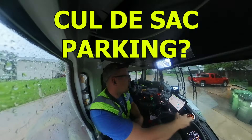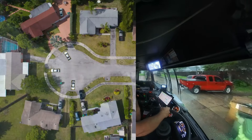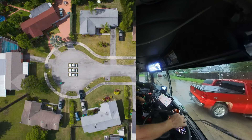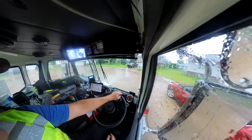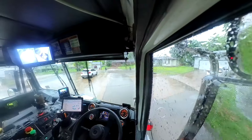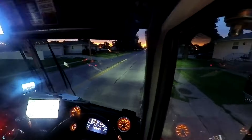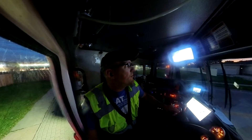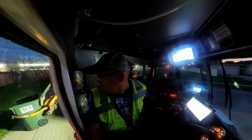Cul-de-sac parking — do you park like spokes on a wagon wheel along the curb, or in the middle? We've got carts along the curb in this cul-de-sac and also parking in the middle of the cul-de-sac. This is an example where if you want someone to help you, don't make it hard for them to help you.